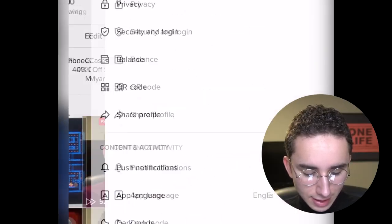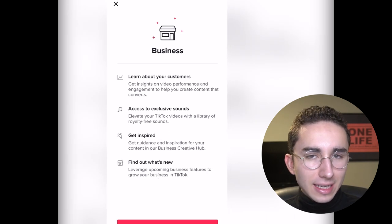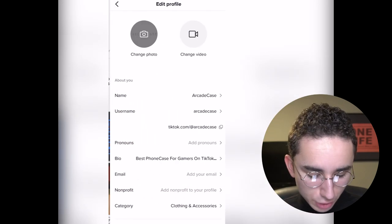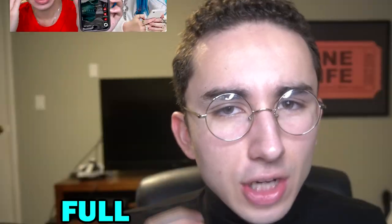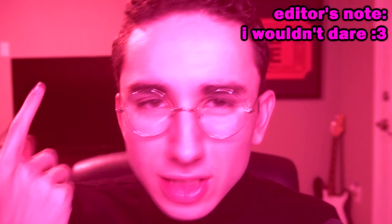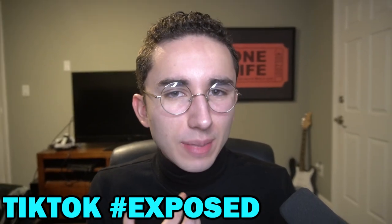When I switched my account to a business account — going to Settings, Manage Account, Switch to Business Account — you're supposed to get a link you can add to your bio. But TikTok is out to get me. They know I've launched a competitor app and they are trying to blackmail me. TikTok is purposely trying to ruin this challenge and discredit my authority.